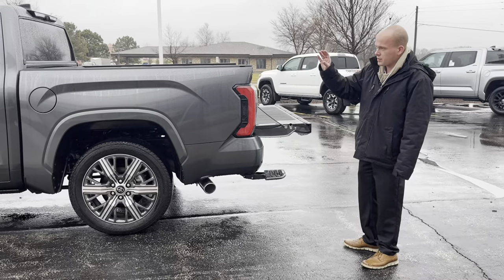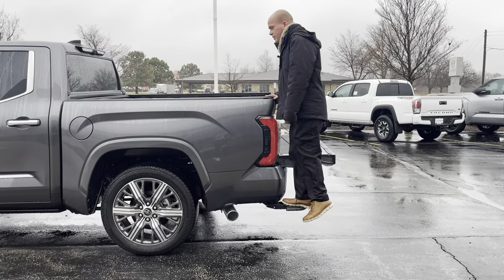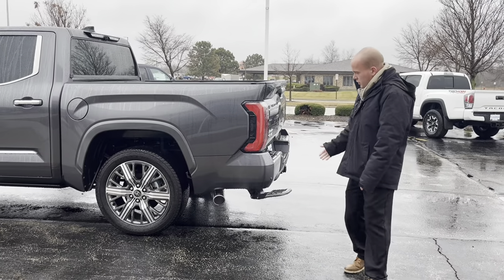You've probably seen power running boards on a lot of trucks — this does have the floorboards that come down for the passengers to get in, but you also have one so that you can access the bed of the truck. As soon as you put that tailgate up, it will retract on its own.